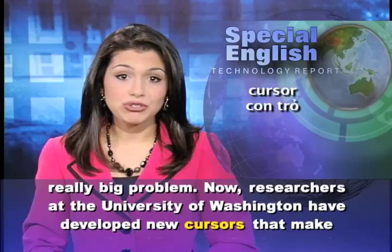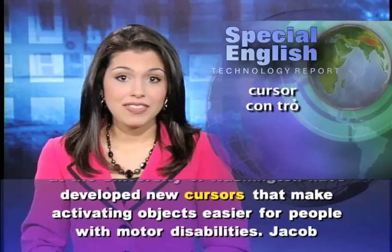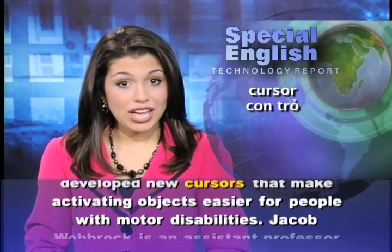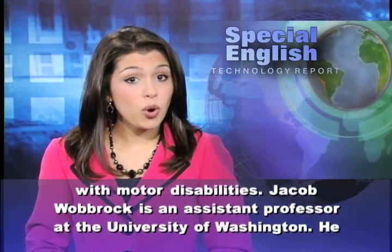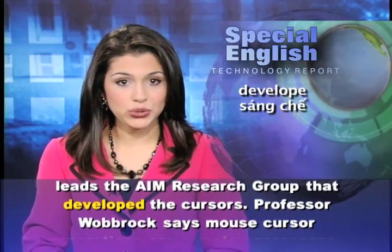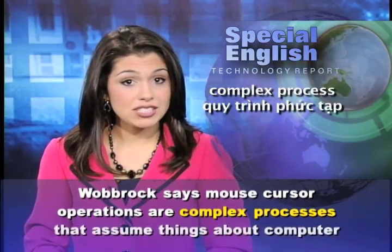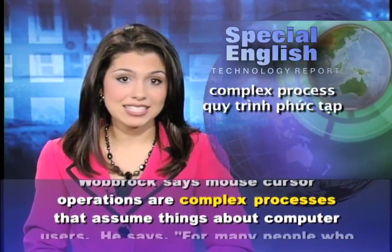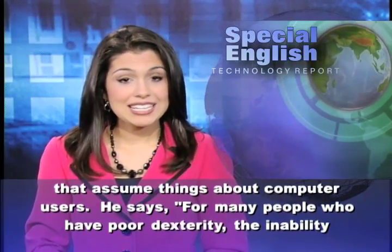Now, researchers at the University of Washington have developed new cursors that make activating objects easier for people with motor disabilities. Jacob Wobrock is an assistant professor at the University of Washington. He leads the AIM research group that developed the cursors. Professor Wobrock says mouse cursor operations are complex processes that assume things about computer users.